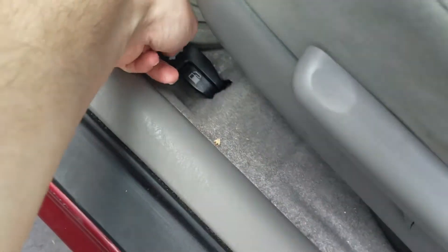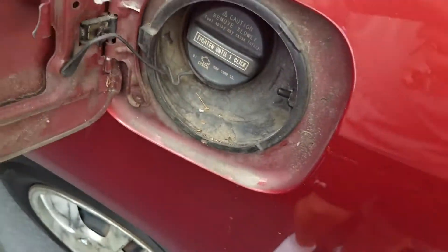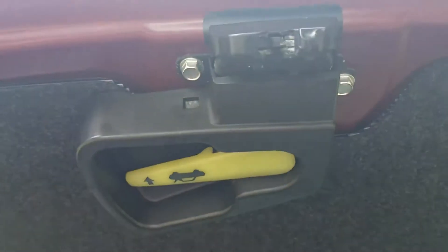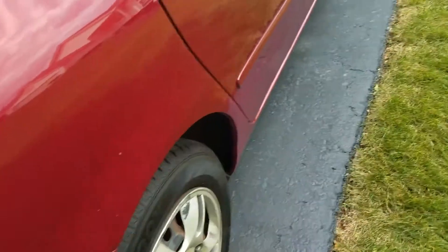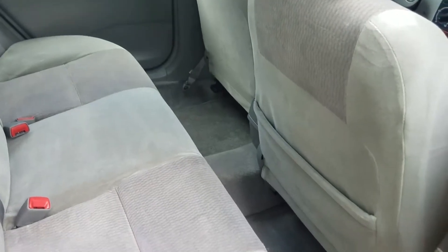Fuel cap and trunk. Quite decent trunk space. Emergency release.